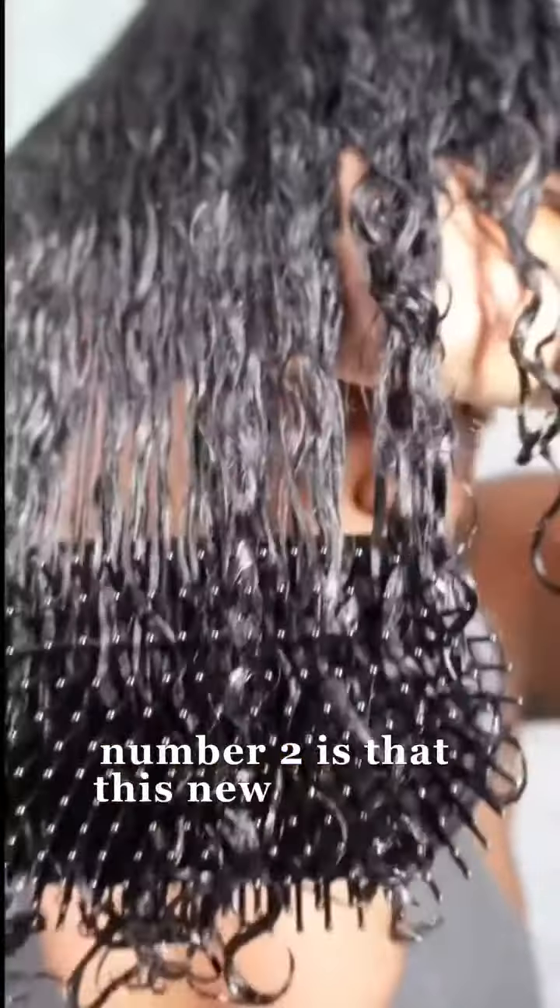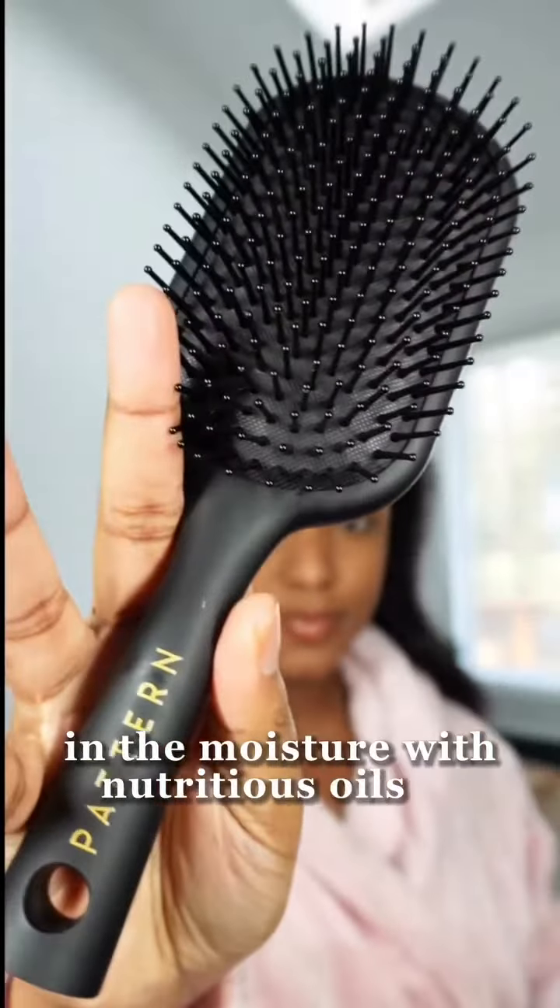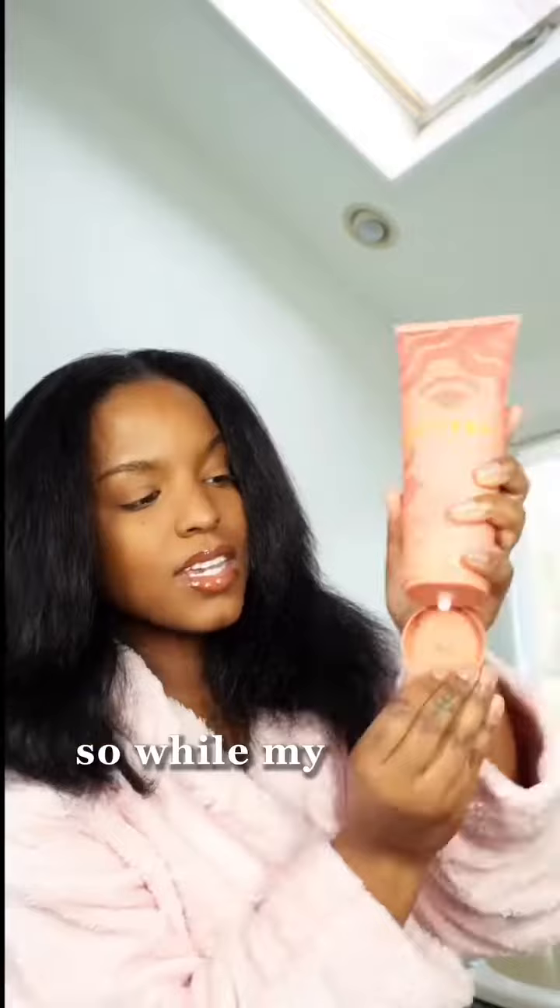Number two is that this new formula seals in the moisture with nutritious oils to combat dryness. So while my hair is in this blow-dried state, I'm using the leave-in conditioner as a hair lotion before installing my protective style.